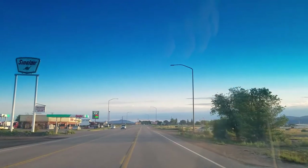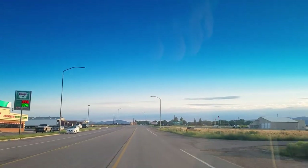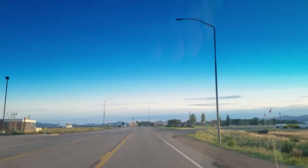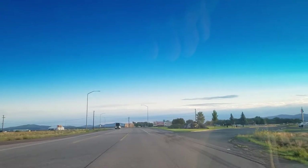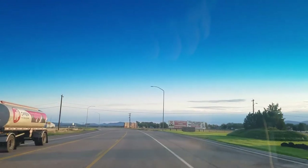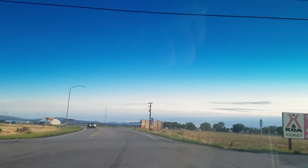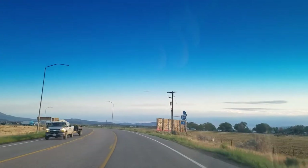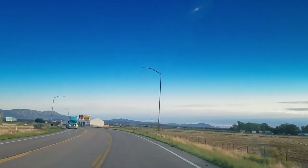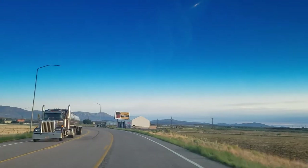Down on the north end of town there's McDonald's, Wendy's, Carl's Jr., and Subway. Then some food in the gas stations. On the south end of town there's Burger King, a taco place, Dairy Queen, and the Chevron down there.